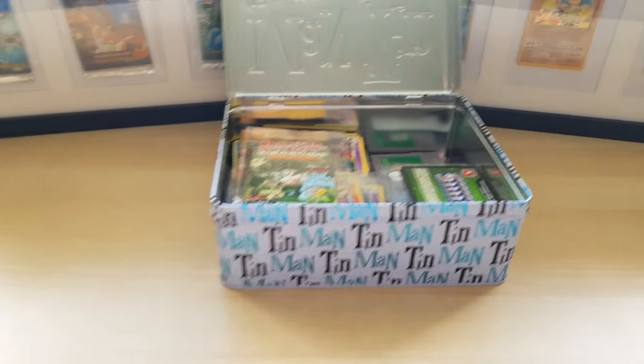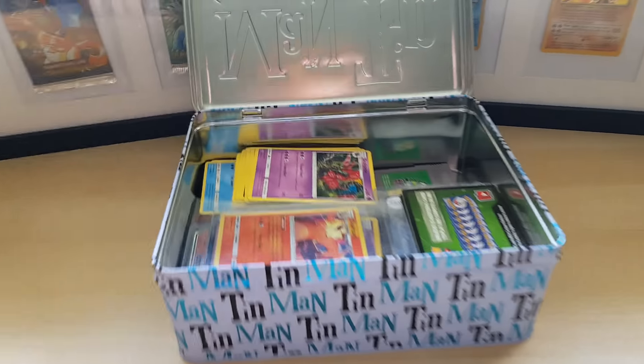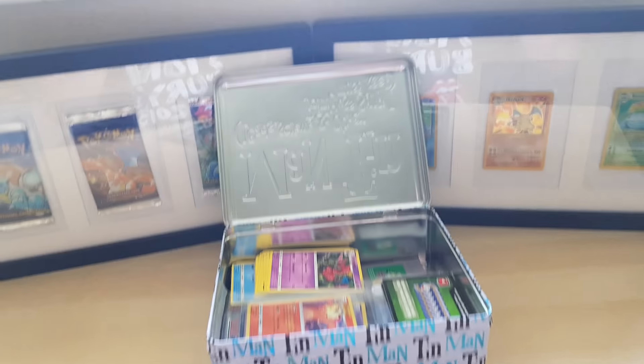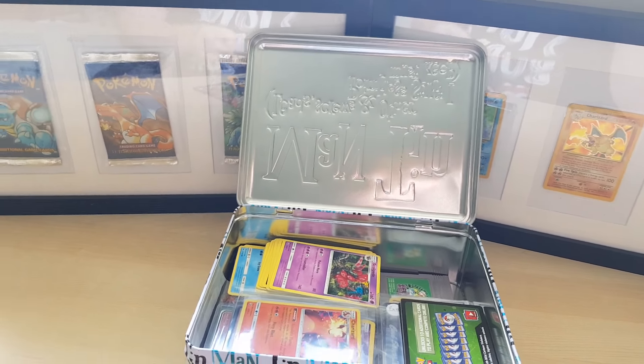This video should hopefully not be too long — I'll let you lovely people get back to your lovely lives. But I thought I would show off some of the Japanese boosters I have.